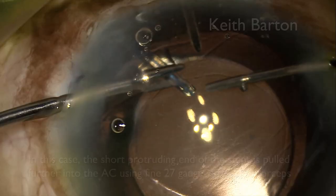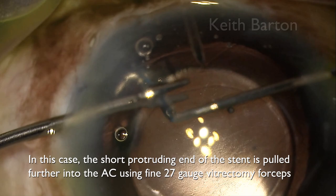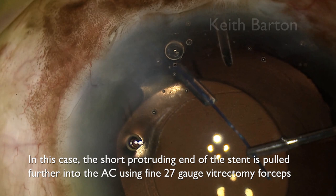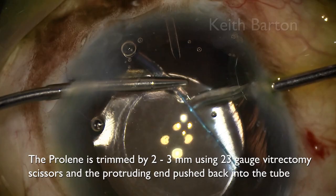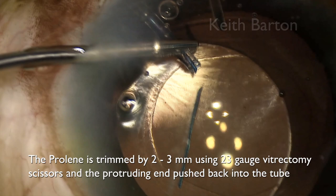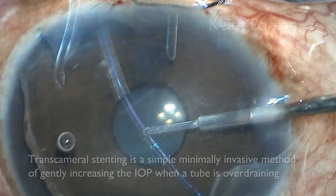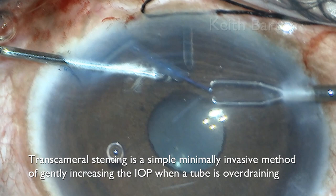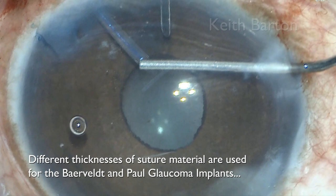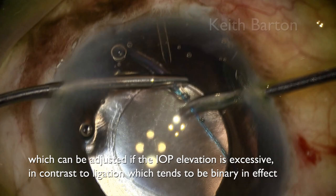In this case, the short protruding end of the stent is pulled further into the anterior chamber using fine 27-gauge vitrectomy forceps. The Prolene is then trimmed by 2-3mm using 23-gauge vitrectomy scissors and the protruding end pushed back into the tube. Transcameral stenting is a simple, minimally invasive method of gently increasing the pressure when a tube is over-draining. Different thicknesses of suture material are used for the Baerveldt and the Paul Glaucoma implants, and this can be adjusted if the pressure elevation is excessive, in contrast to ligation which tends to be binary in effect.